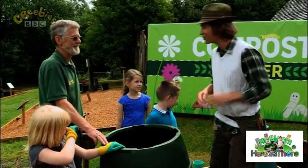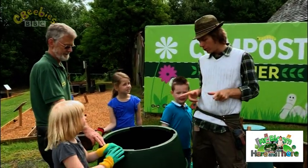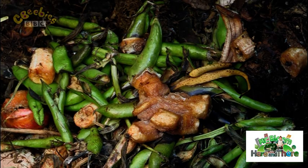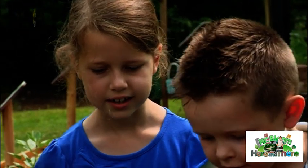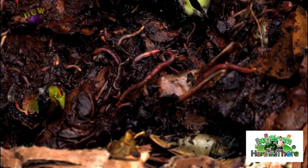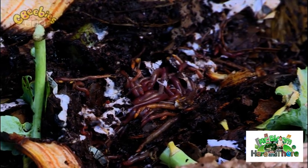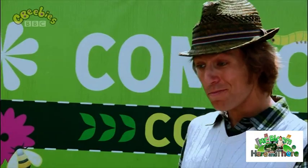Let's see how much you know about composting. How does all the waste get turned into compost? There's lots of creatures that live in the compost and in the soil, like slugs and snails. And most important are lots and lots of worms. Most of them will eat the food, and what comes out the other end is compost. That's how compost gets made.